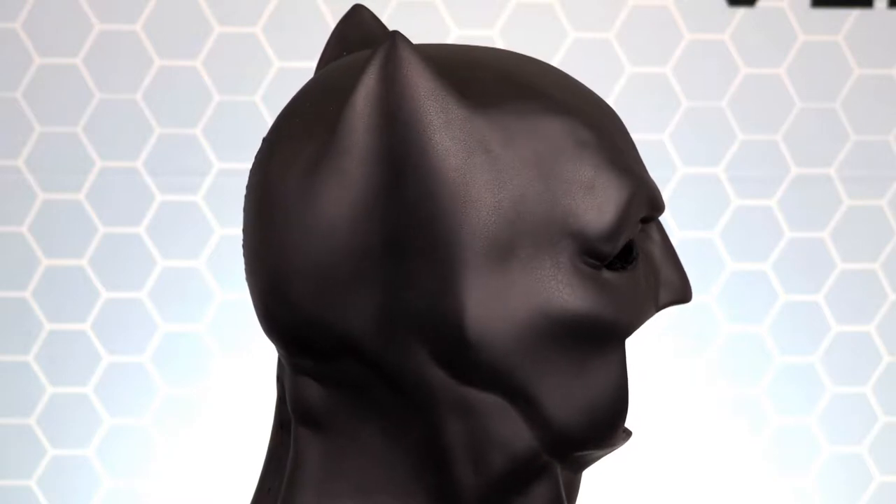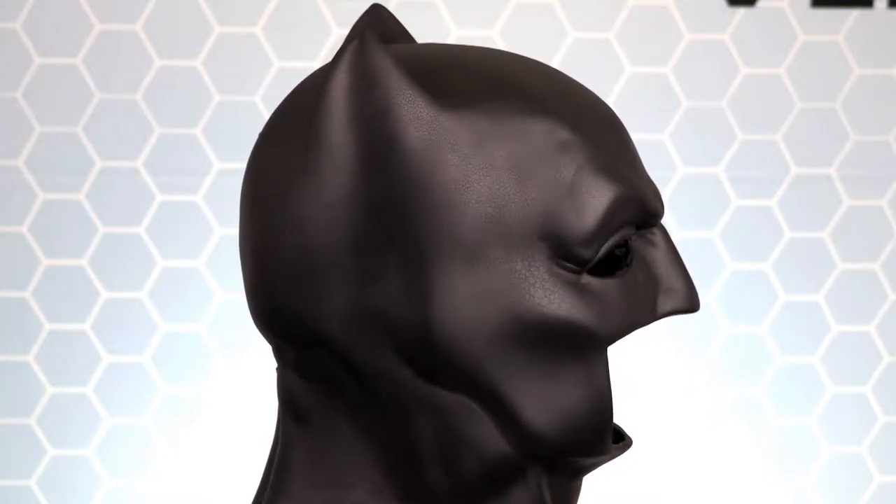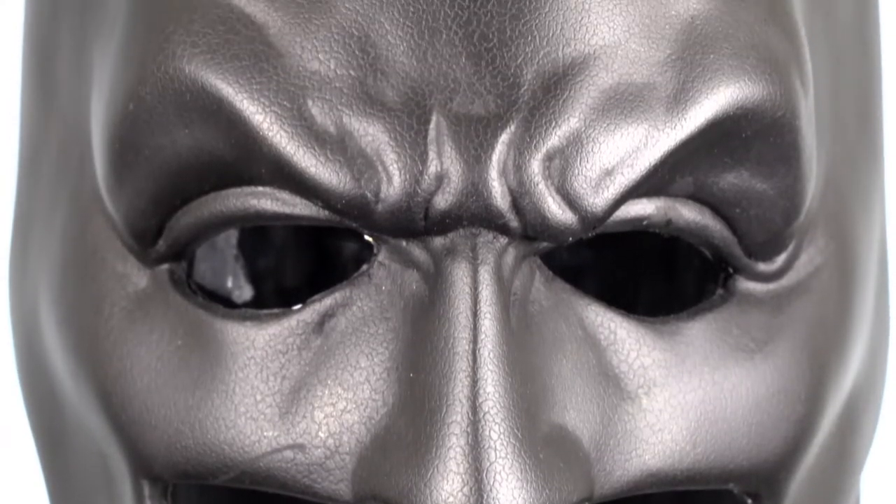This Batman cowl is made of high quality VitaFlex 40 urethane, so it has great shape to it while also being flexible.